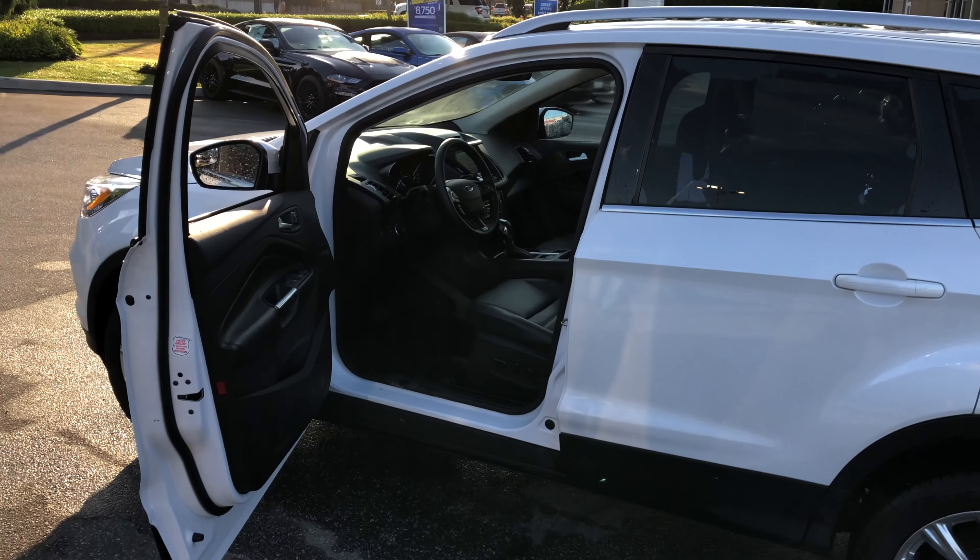Navigation, active park assist, auto start/stop technology — beautiful vehicle. You'll find it at Brown Brothers Ford Lincoln, 270 Southeast Marine Drive in Vancouver.